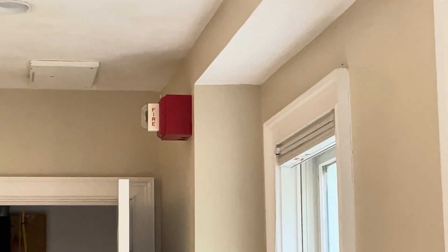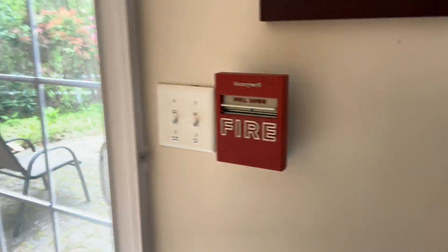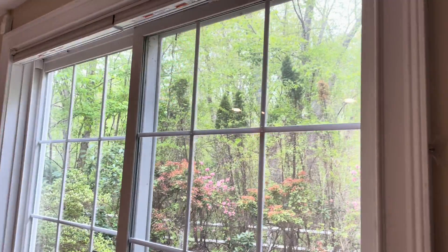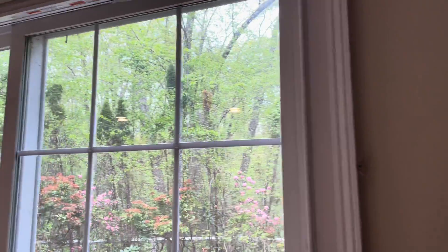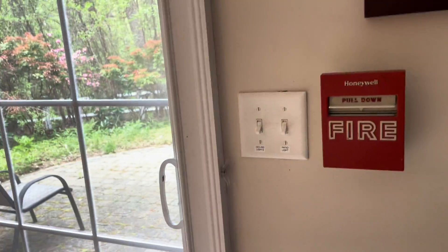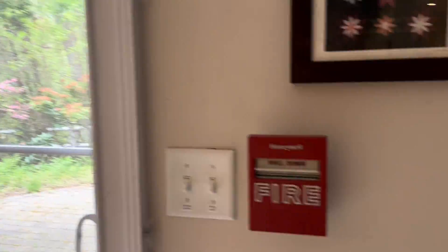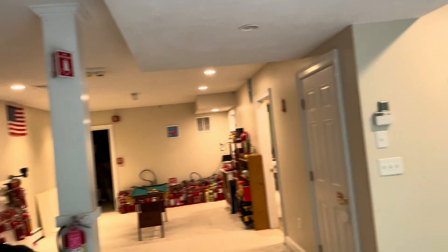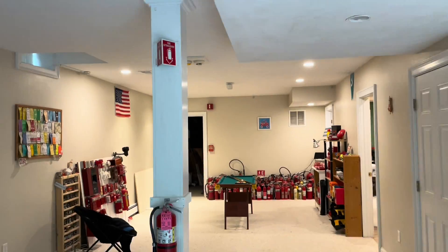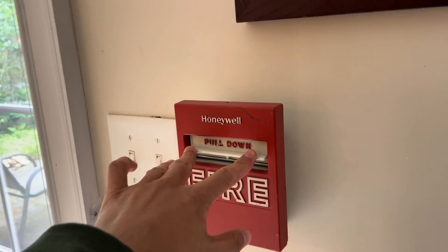I've gone ahead and set the system to play march time. I'm going to go ahead and activate this pull station by the door. You might be wondering how it got light outside — the last bit of filming was like a week ago, now it's Saturday again. I usually wait until no one's home to film these tests, and right now it just happens that no one's home. So I chose this opportunity to go ahead and film. Pull down.